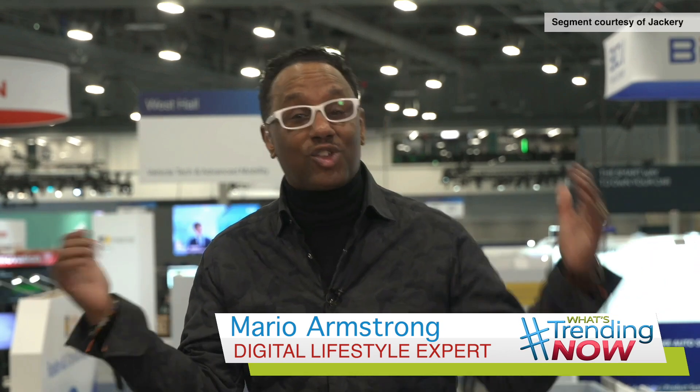Hey there, this is your digital lifestyle expert Mario Armstrong. I'm at CES 2025 in Las Vegas. Check out this cool tech trend coming out of the show.